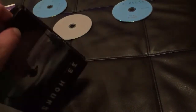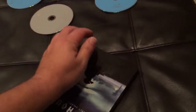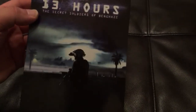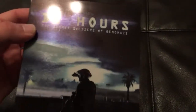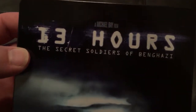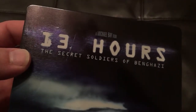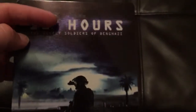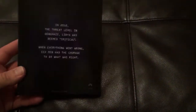You can kind of see the spine there — I'll close it up for you guys. Give a good look at the front. I can't tell if that's a scratch — that might be a scratch. That kind of stinks, just my luck. Maybe it's supposed to be like that, but that definitely looks like a scratch. Anyway, really nice looking Steelbook — it's dark, simple. I like it.